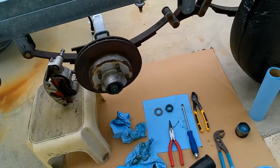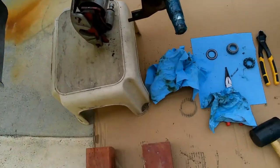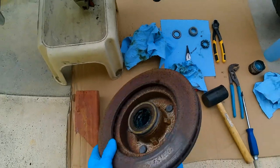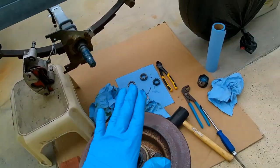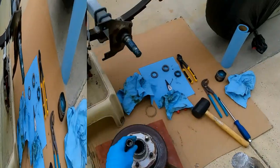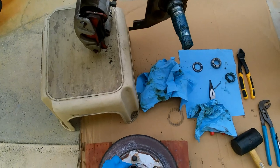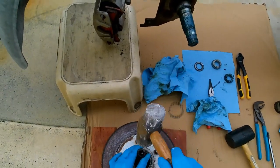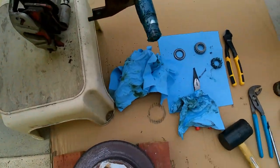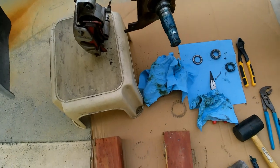To knock the bearing out, place blocks of wood on the edges on each side leaving the center open. Set the hub onto the blocks so the center is in the open area, then set a punch at an angle on the bearing and give it a hit. Keep working it all the way around and eventually it will tap all the way out. And there it is — the bearing is out. There's the seal as well — both the seal and the bearing will be replaced.